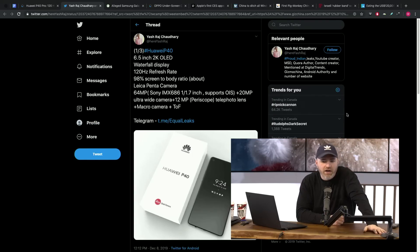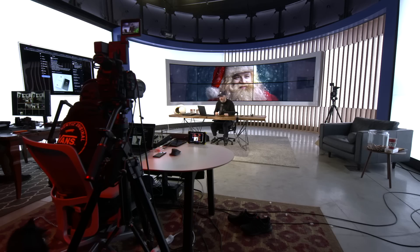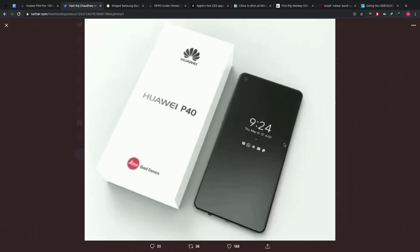I know we still have the issues — the ongoing trade dispute — but it feels like it's been alleviated a little bit, or at least put on pause. Huawei, they're going to keep working; that's what they do. And so this is an example of that work. When we looked at the design, what we talked about last time was the fact that this was going to have a waterfall kind of screen setup, similar to the latest Mate series.